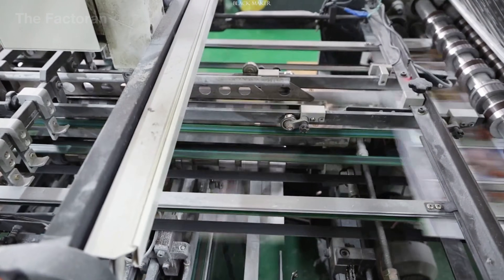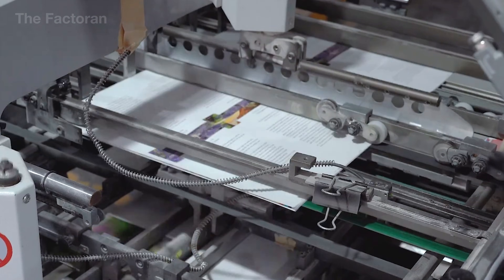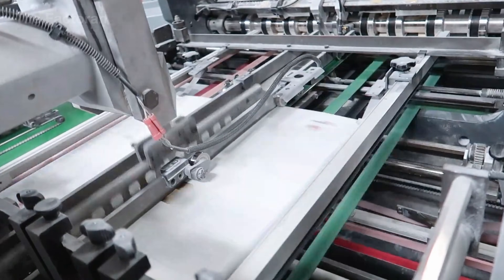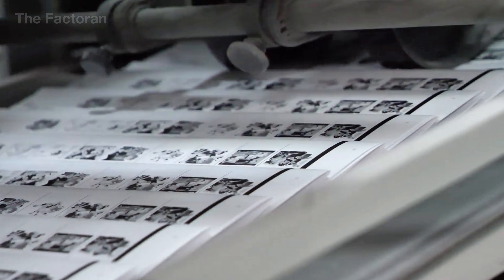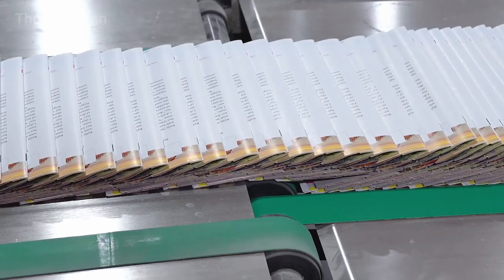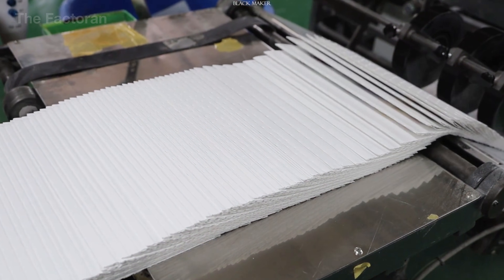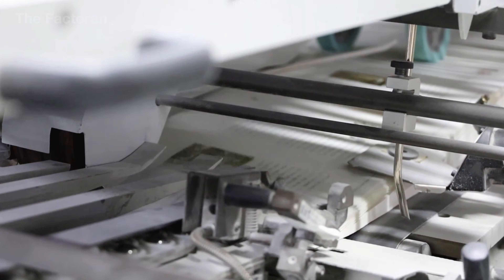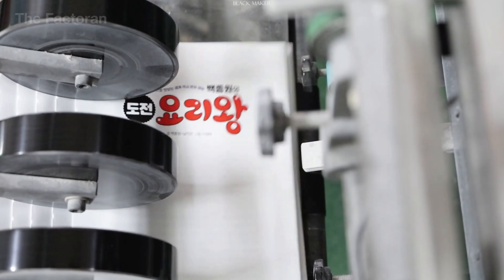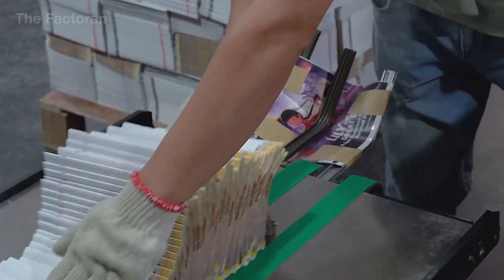After trimming and proper sequencing, the paper sections are fed into the spine processing unit. First, the spine is folded and pressed along the central axis to define the book's opening direction and ensure accurate page alignment. The spine surface is then lightly roughened to increase adhesion, before a specialized hot melt adhesive is applied evenly along the entire length of the spine. While the adhesive is still hot, the paper block is firmly compressed, allowing the glue to penetrate deep into the page edges and bind the sheets into a single unified block. This process requires precise control of temperature, adhesive volume, and pressing force — too little adhesive weakens the spine and leads to separation, while excessive glue makes the spine rigid and difficult to open. Once the adhesive cools and stabilizes, the book spine becomes strong enough to hold the full contents securely, while still allowing the book to open relatively flat during use.